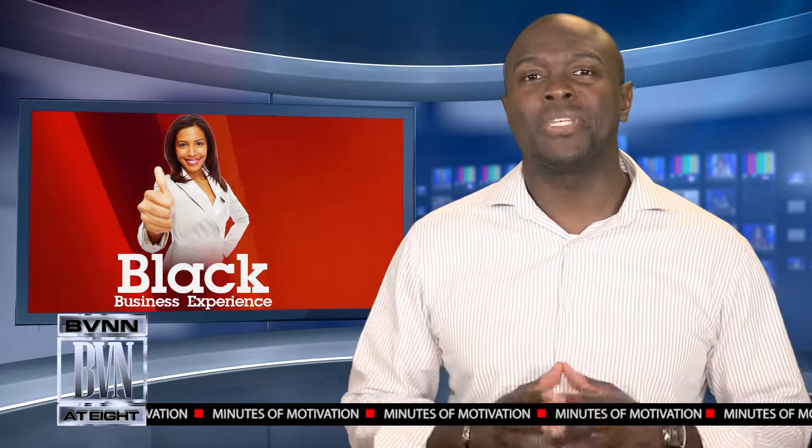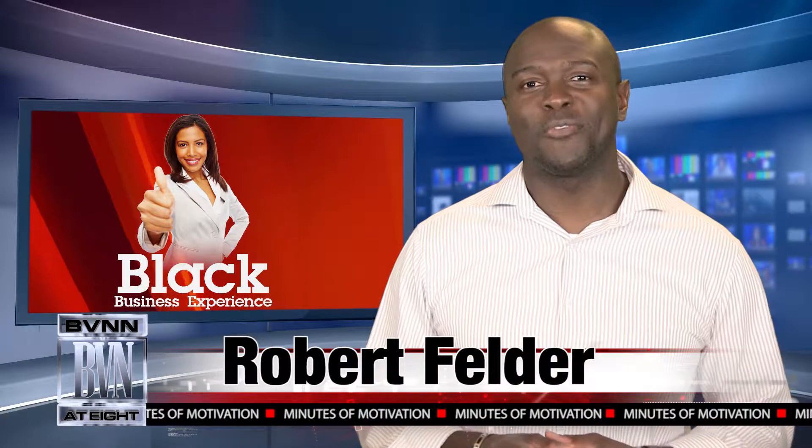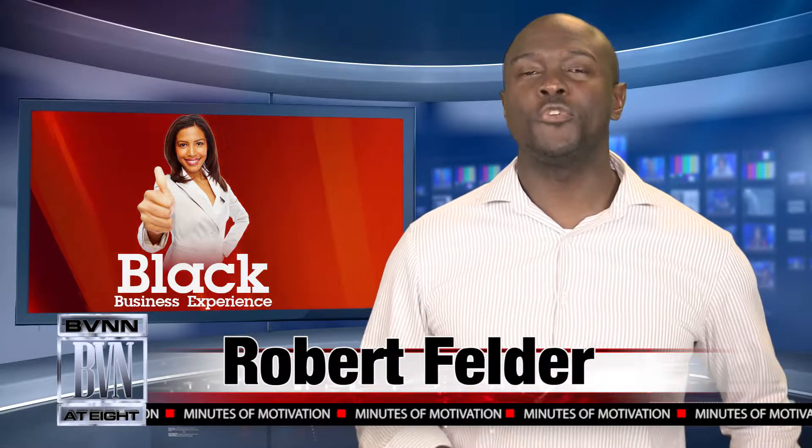Hello and welcome to another edition of the Black Business Experience here at BVN. I'm Robert Felder. Today I would like to talk to you about infographics. You may have seen these sometimes on the internet, maybe on your phone, or come across them from somebody that you like to get information from.